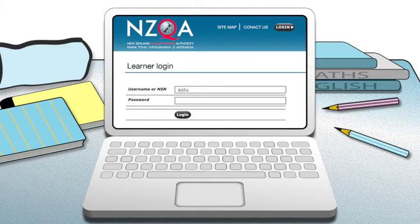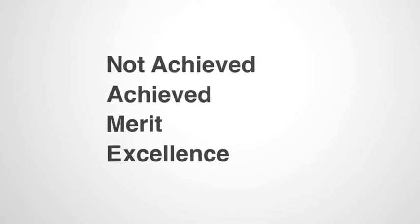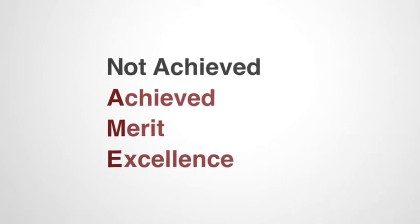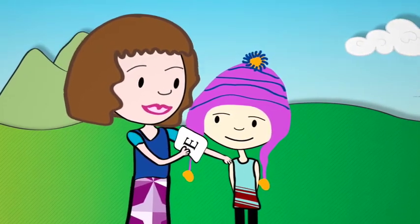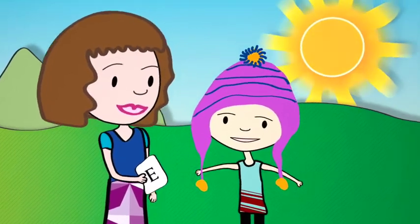When you log in to view your results, a letter will appear next to each standard: N-A-M-E. They stand for not achieved, achieved, merit and excellence. You can probably guess what not achieved means. Achieved, merit and excellence tell you how well you did in reaching the standard. One thing to remember is that these days E is for excellence — it might pay to let your parents know that. When they were at school, if you got an E, it was bad news.